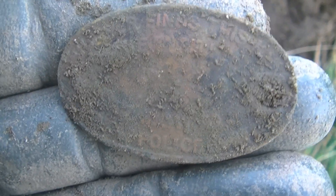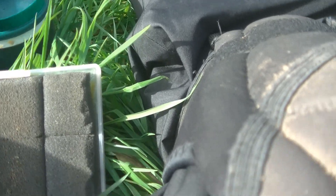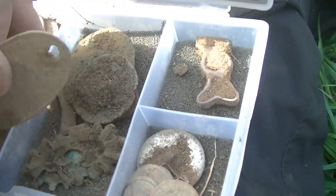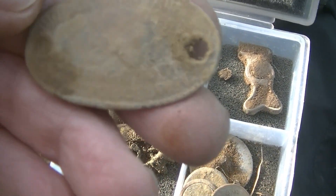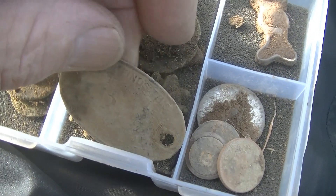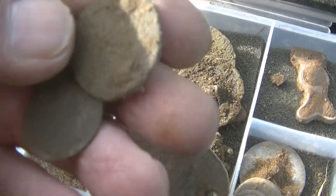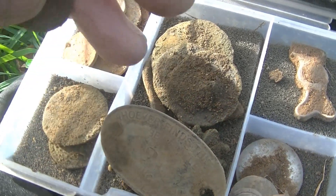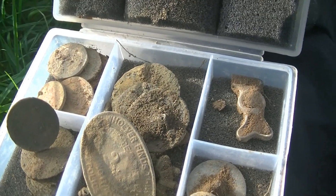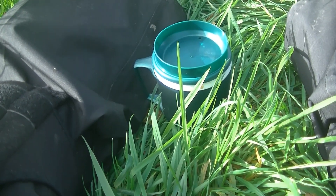Right, last couple of digs and I'm gonna collapse. Just having my last break and I'm off — I've had enough. Nothing spectacular, but lots of interesting things to have a look at and clean up when I get home. This one with the police on, and the Victoriana, and these — might get something off them. It's nice to find out what they are. Four hours, forty minutes. Can't wait. Alright, enough.